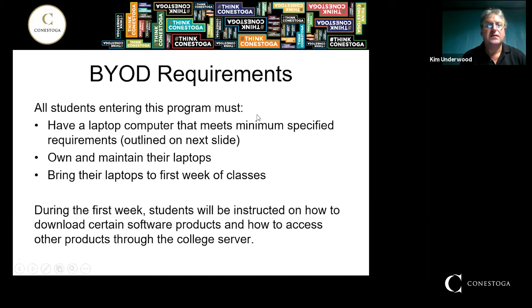Regarding bring-your-own-device: students entering this program must have a laptop computer that meets the minimum specification requirements. You'll need to own and maintain your laptop and bring it to the first week of classes. During the first week, students will be instructed on how to download certain software products and how to access other products through the college server. A lot of those are free.